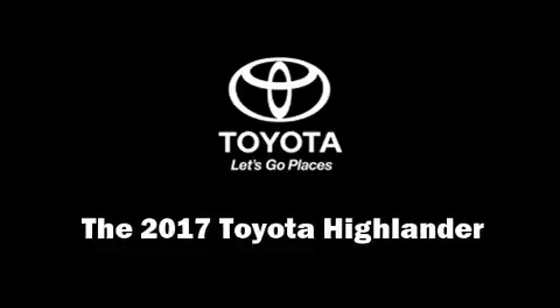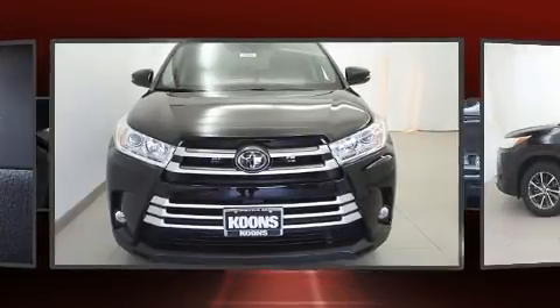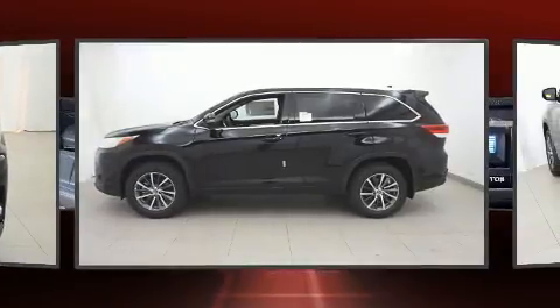Load your family into the 2017 Toyota Highlander. It features an automatic transmission, all-wheel drive, and a 3.5-liter six-cylinder engine.